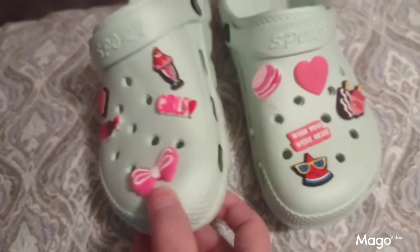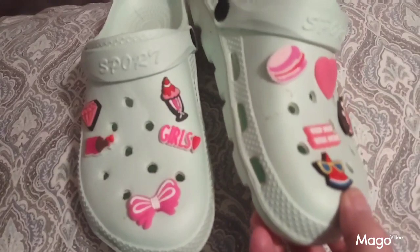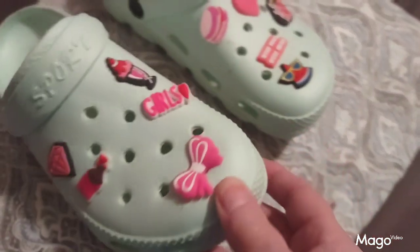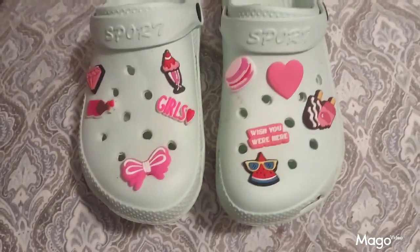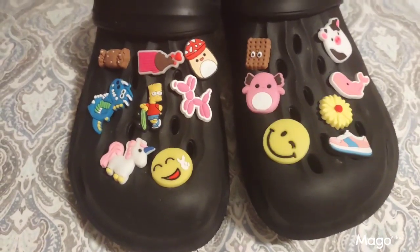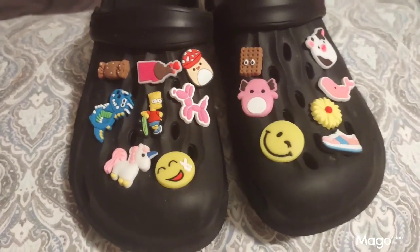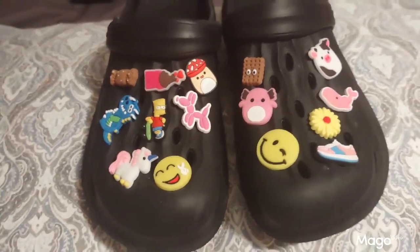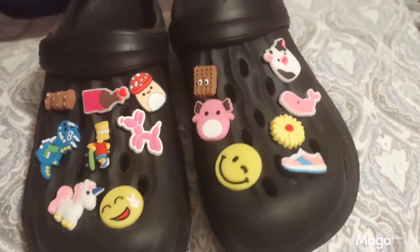Here we have the decorative shoe charms that I got from Temu. They come in a bunch of different colors and designs to accent and decorate your shoes. Very nice product and very well made. Great from Temu — shoe charms.